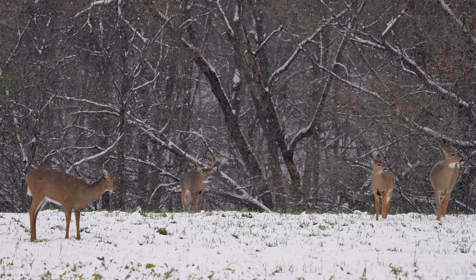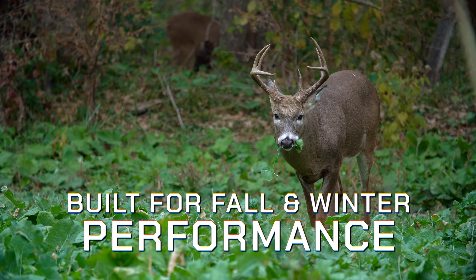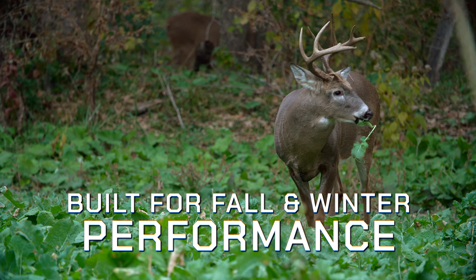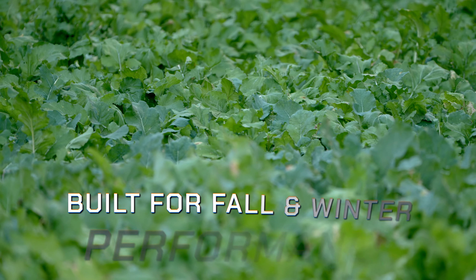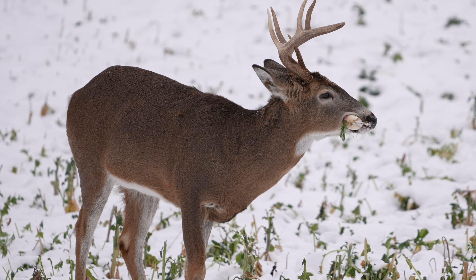Great for pre-rut, peak rut, and post-rut into the late season. The reason being is deer focus on different parts of these plants and different varieties throughout the season. They begin with the protein-based tops early in the year and shift to those high carbohydrate bulbs later in the season.